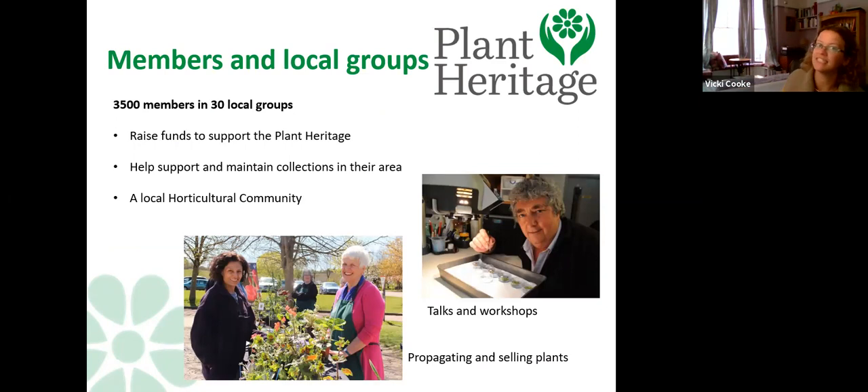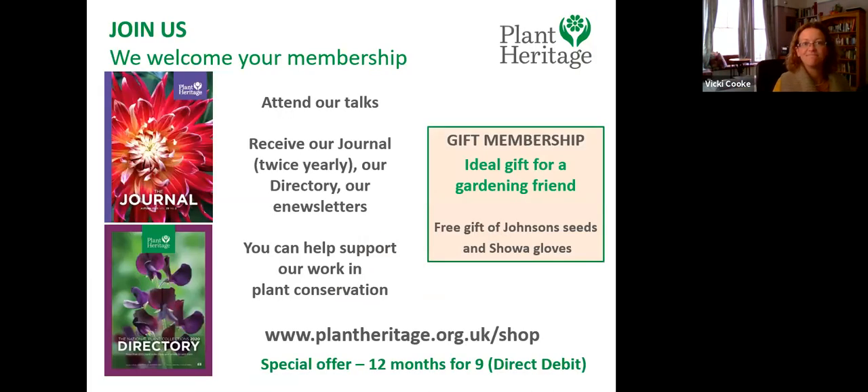We're a membership charity with around 3,000 members across local groups around the country. These local groups raise funds to help us, and support and maintain collections in their area — doing an afternoon of weeding or propagating for a collection holder. They also organise talks, workshops, garden visits, propagation days, and plant fairs. It's a great way of connecting with fellow like-minded plant people while helping to support Plant Heritage.